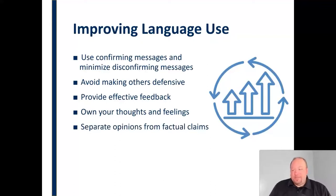We also want to separate opinions from factual claims. Sometimes we have a habit of stating things as though they are fact when in fact they are opinions, and there's a difference there. It's okay to express opinions, but we want to start with a qualifier like 'I believe,' 'I think,' or 'in my opinion, this is true,' and not state it as though it's a factual claim when in fact it's an opinion.